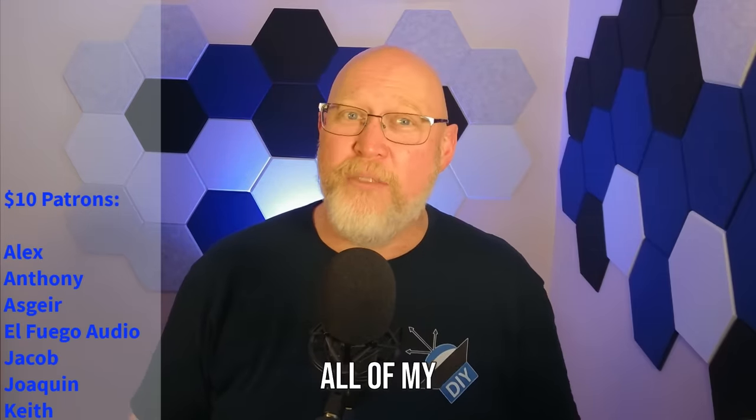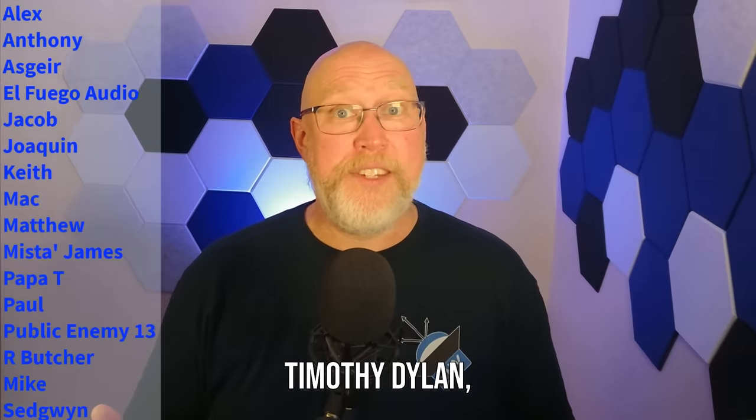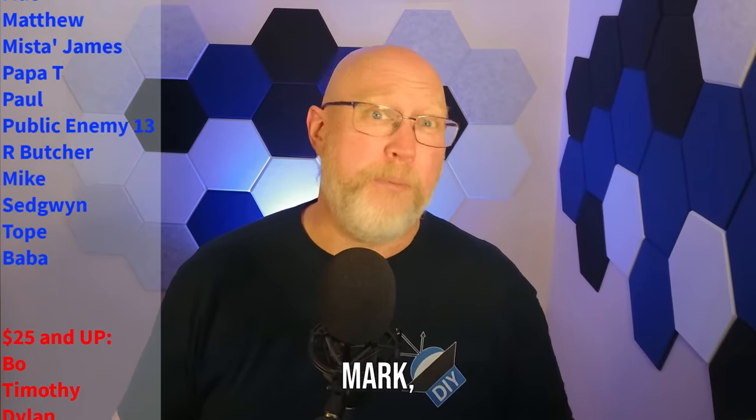Before I go, I need to say thank you to all of my patrons, especially the $25 and up patrons: Beau, Timothy, Dylan, JD America, Mark, Paul, David, and Jonathan. I'm Justin. This is the DIY Audio Guy YouTube channel, and I will see you on the next adventure.